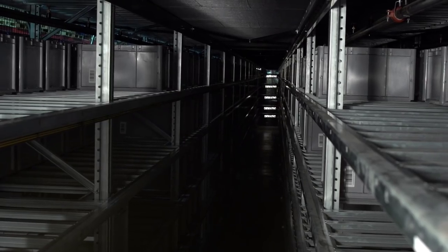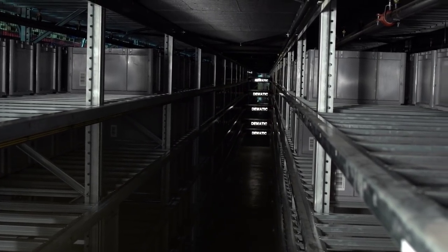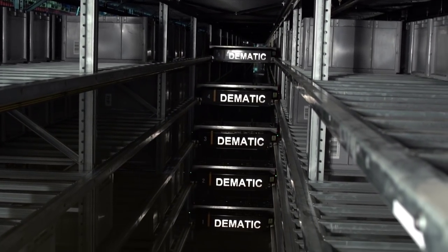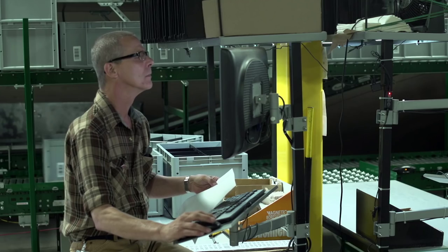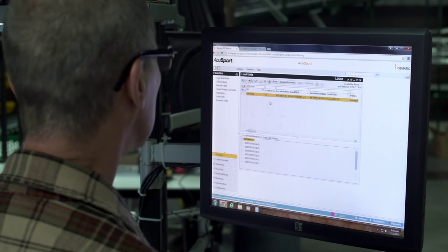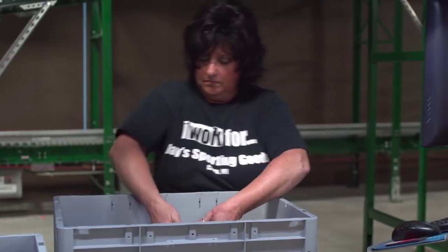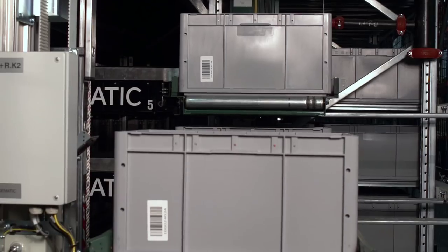Totes are staged in a compact, double-deep rack structure. A shuttle on every level allows high-rate flow in and out simultaneously. In the receiving area, decanting workstations are used to transfer inventory from cartons to totes. The totes are then conveyed to the Multi-Shuttle.